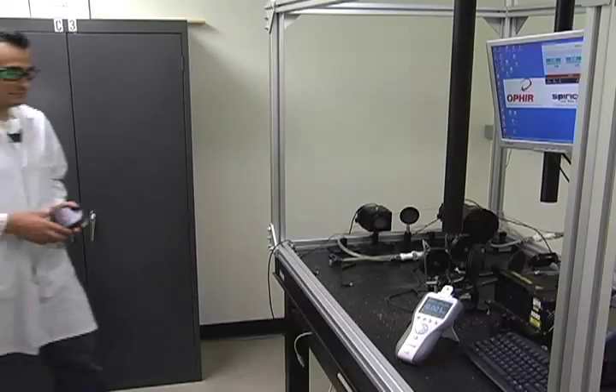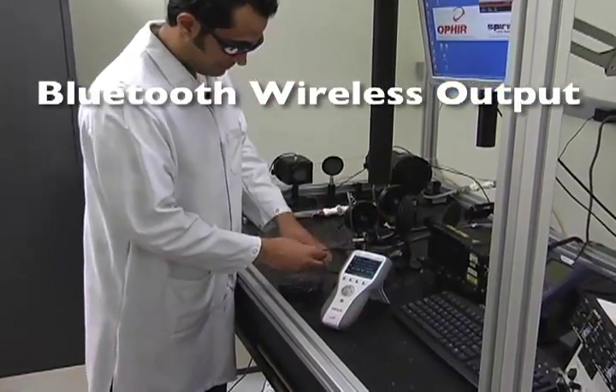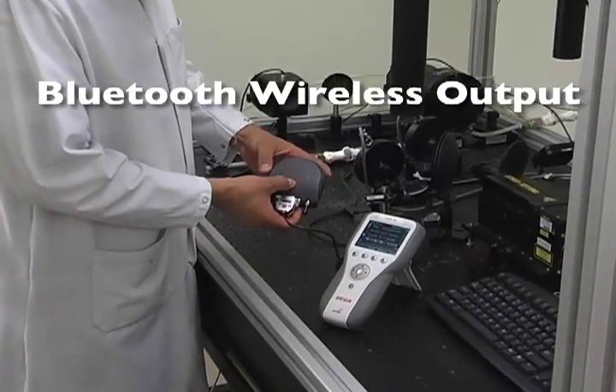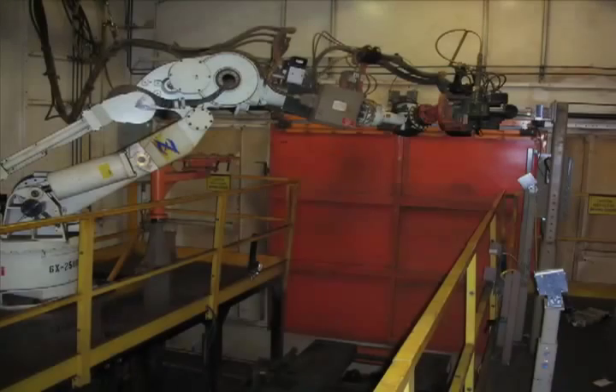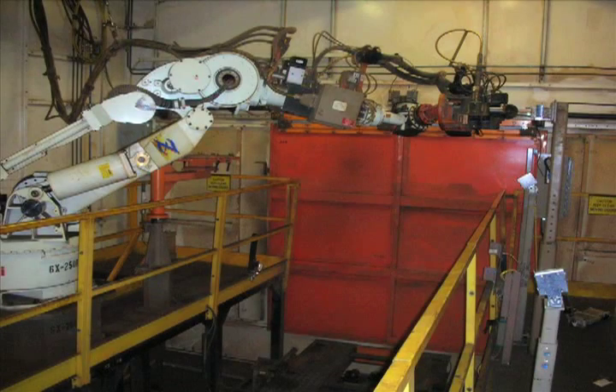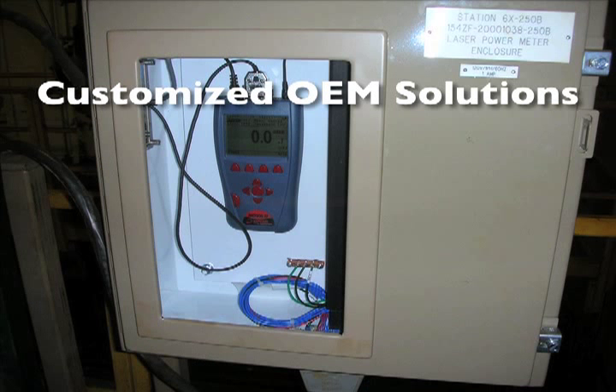Quasar provides Bluetooth sensor output permitting wireless monitoring of sensors located in places where wires would be difficult or impossible to install, or where space is limited. For customers who have unique or non-standard applications, Ophir offers OEM solutions where we can customize a sensor or meter to your specific requirements.